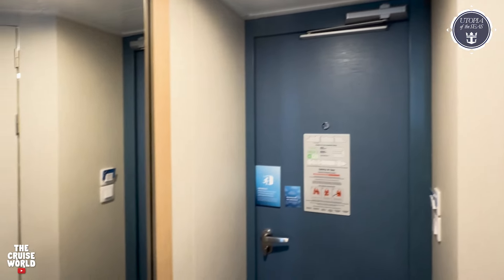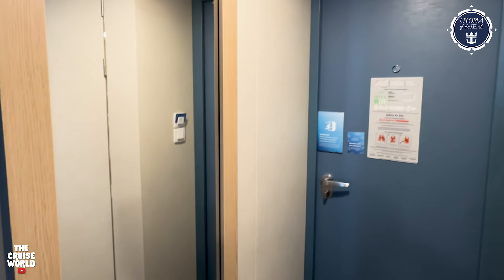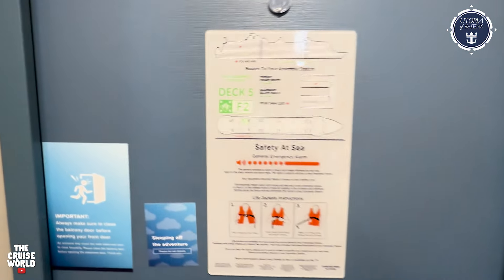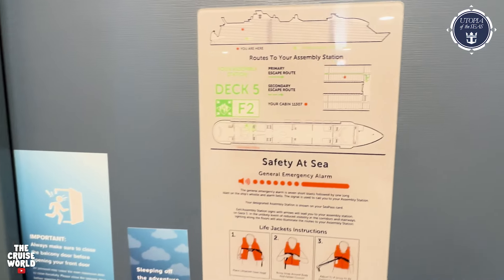Just inside the entryway is a nice full-size mirror, so you can make sure you look your best for formal night. And over here on the back of the door is your safety information and muster location, which is located on Deck 5.